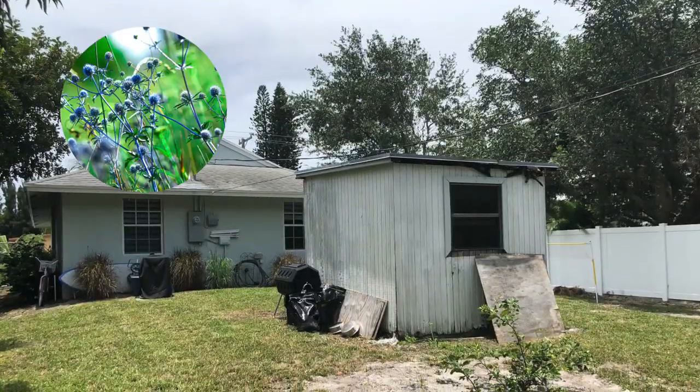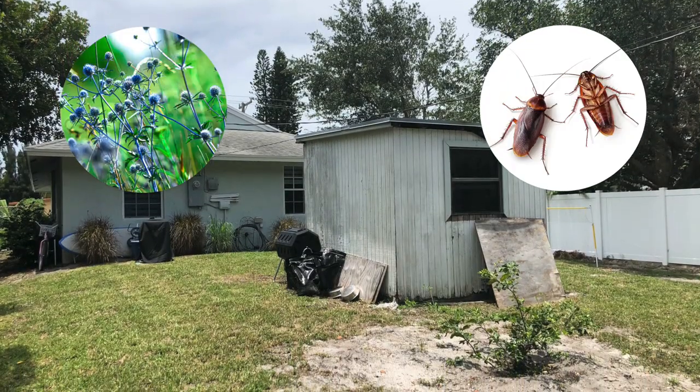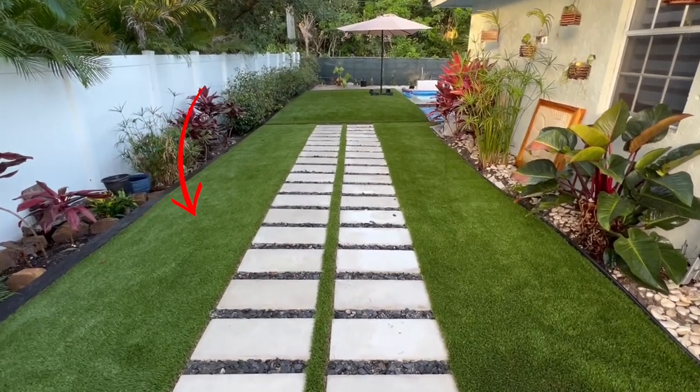I went from living in a backyard full of weeds and roaches and all sorts of crap to a yard with artificial turf and a backyard resort, and I'm going to show you that today.